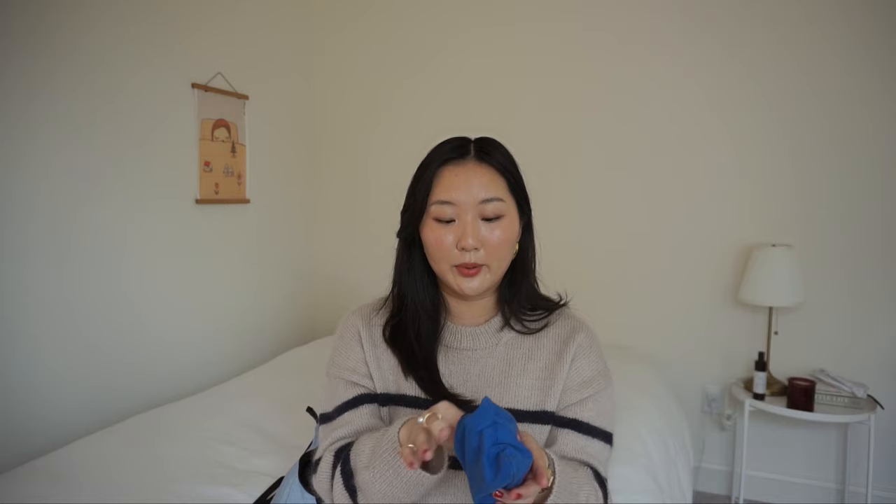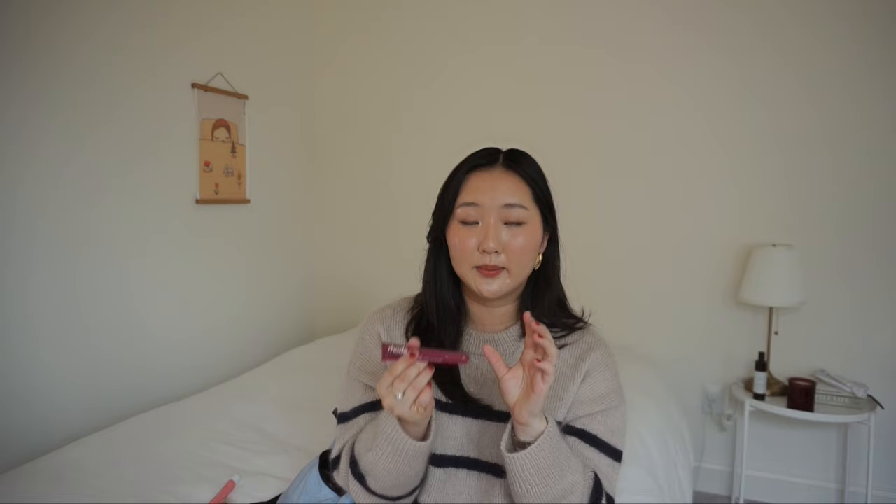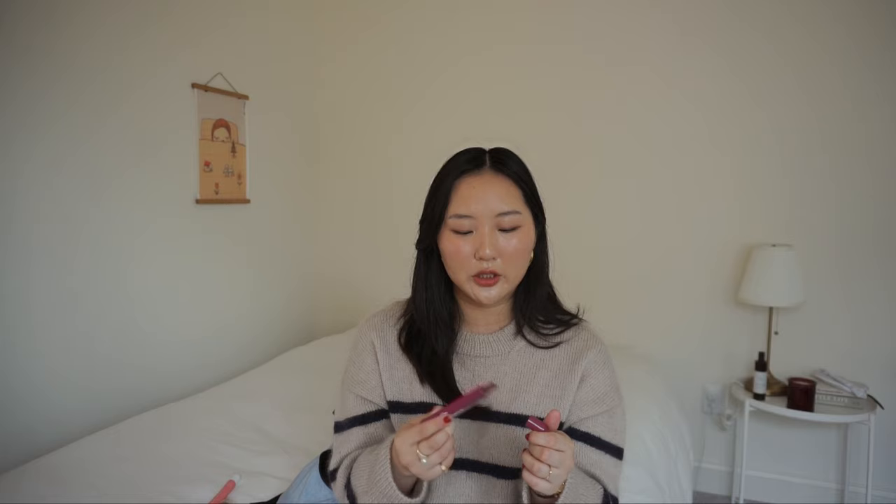My sister bought me this pouch from Jeju. Inside I have all my lip products — sometimes I carry more, but these are my current favorites. I have my muse tint in caramel, and my all-time favorite lip balm: the Summer Fridays lip butter balm in pink sugar. Another lip balm I really like is this Rogue one — the peptide lip tint in raspberry. I have all the colors, but I'm using this one more now because it's winter and it's a really nice berry color.